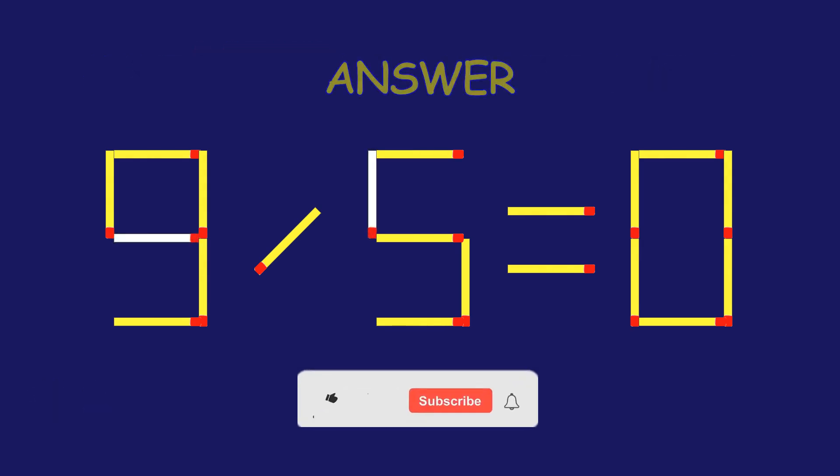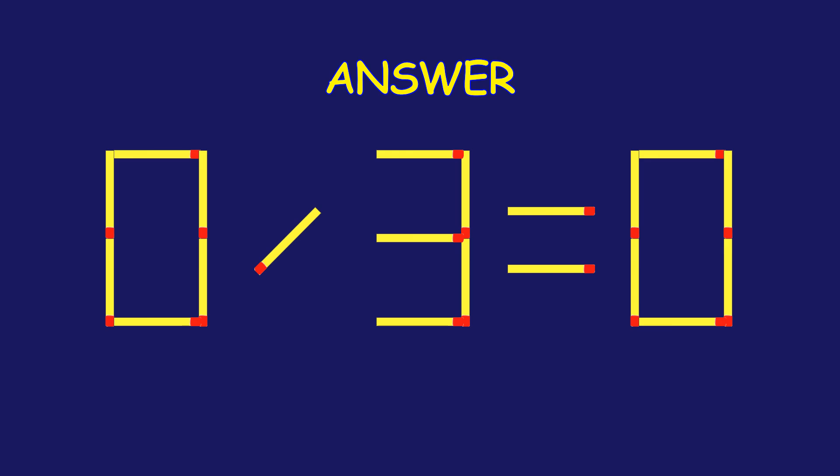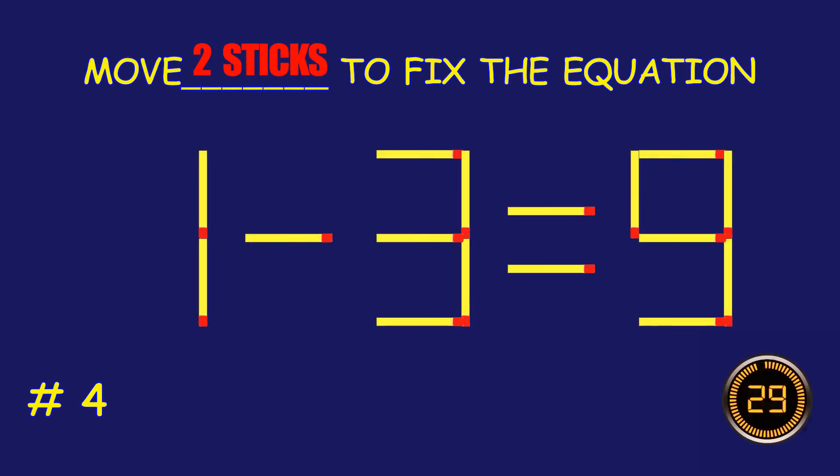Amazing attempt! Keep up the fantastic work! Puzzle 4. Fix the equation by moving two matchsticks.